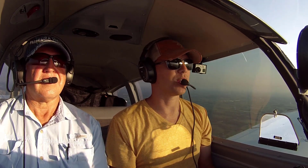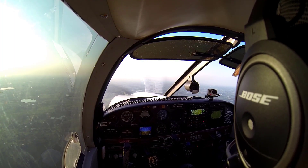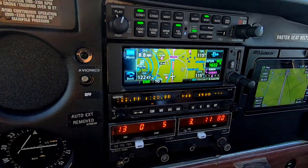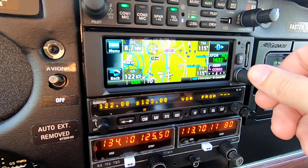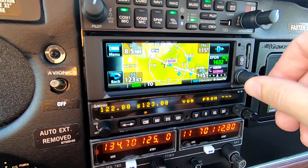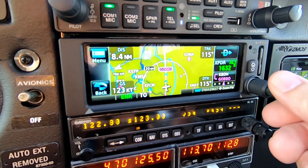We're heading to Oshkosh this morning. We're just south of Minneapolis at 3,500 feet, and I'm going to take you through the GNX 375 and what I've done here. I've got my waypoint routing around Minneapolis airspace, down over to Wisconsin Dells, and then up to Oshkosh and Ripon. So I have the flight plan in.